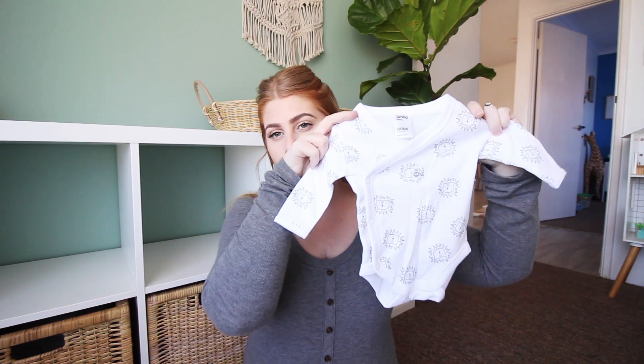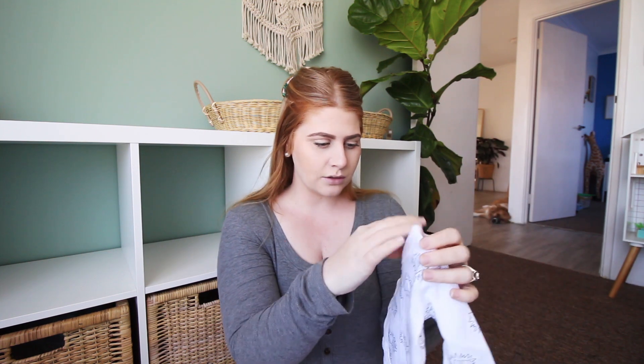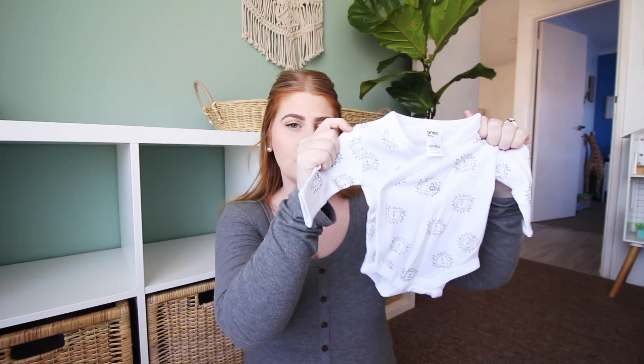We do have a fair few of the long sleeve but no leg jumpsuit kind of things — I don't even know what these are called. Are these onesies too but just not with legs? I honestly don't know what they're called. But we have a bunch of these in the newborn size.